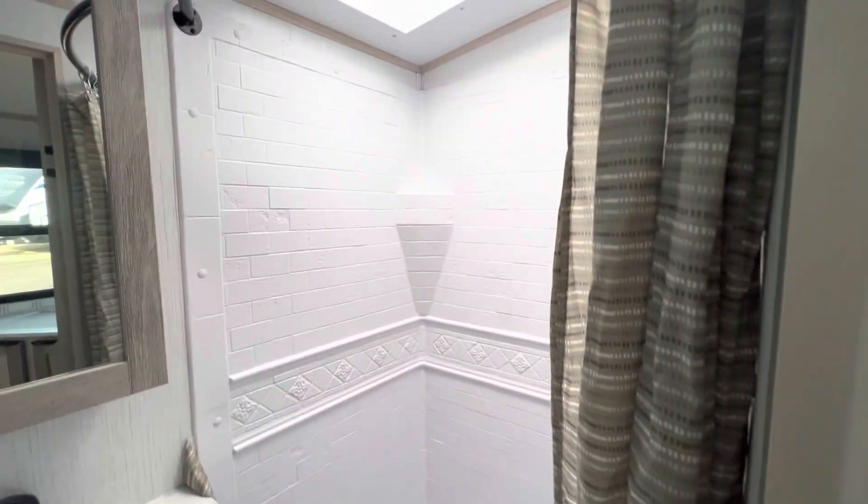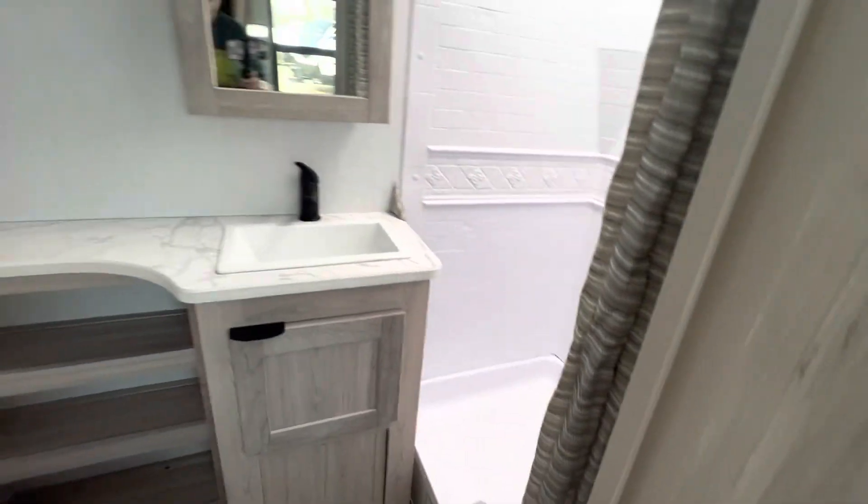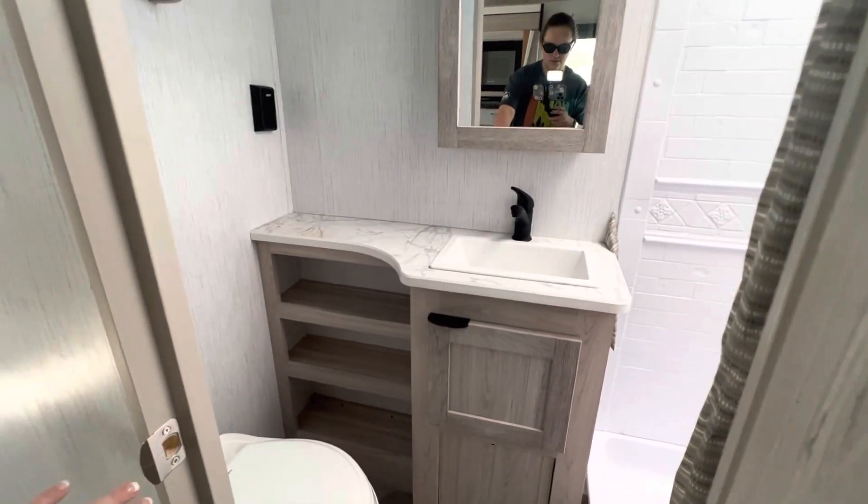Here is your bathroom. You've got your shower, vanity, and toilet area with lots of storage there.